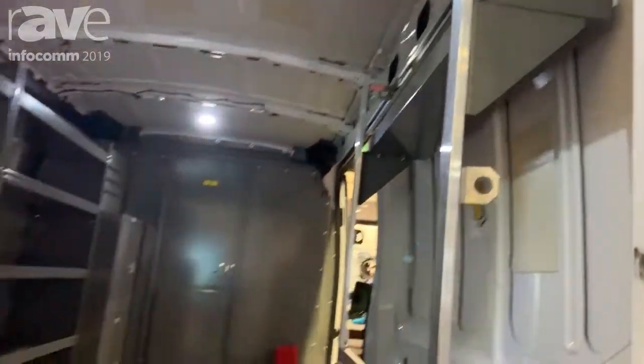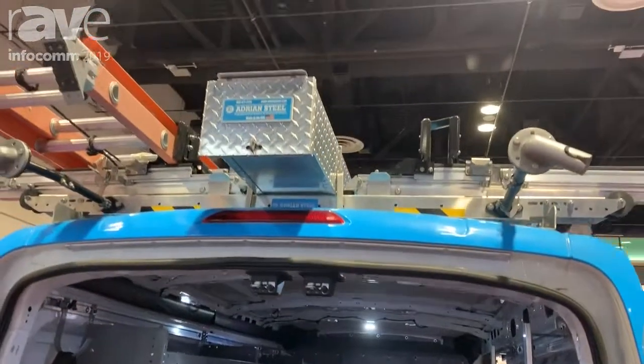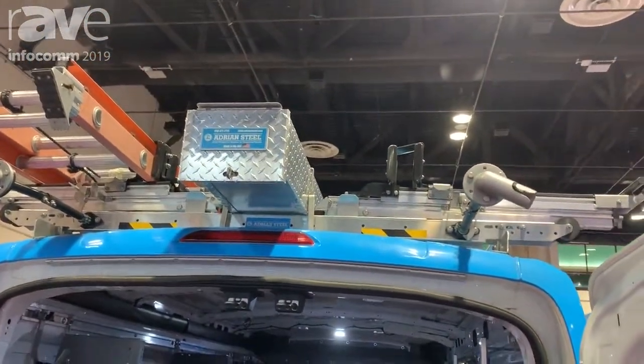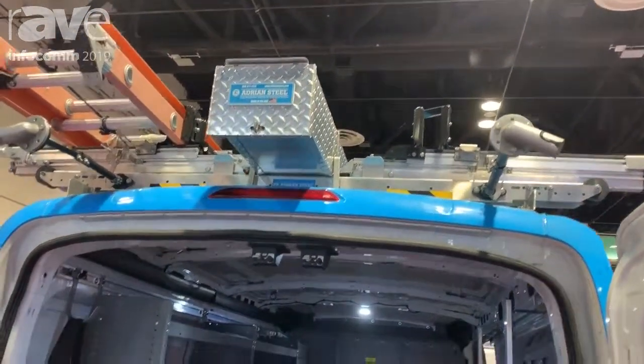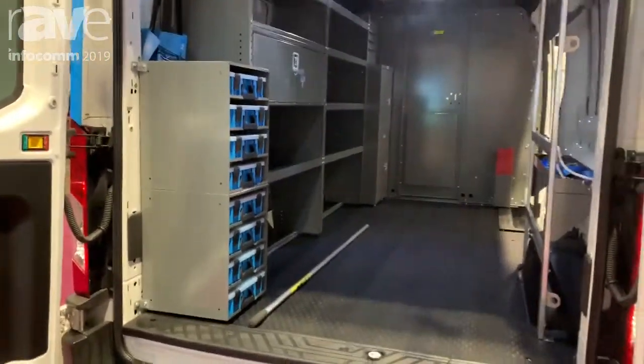On top of the van what we're featuring is our new drop-down ladder rack which is now made of mostly aluminum and is more ergonomically favorable to use for the end user, along with a conduit carrier.